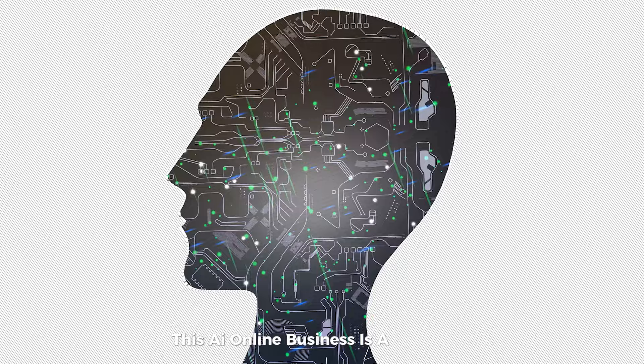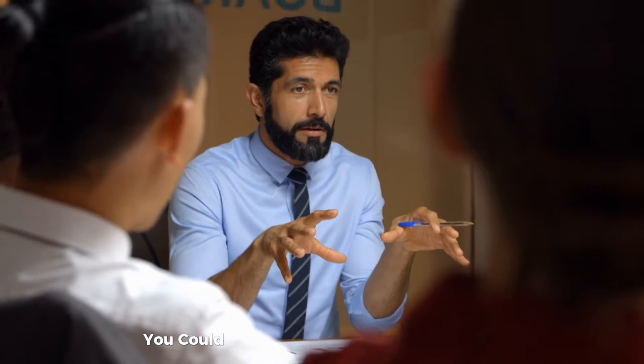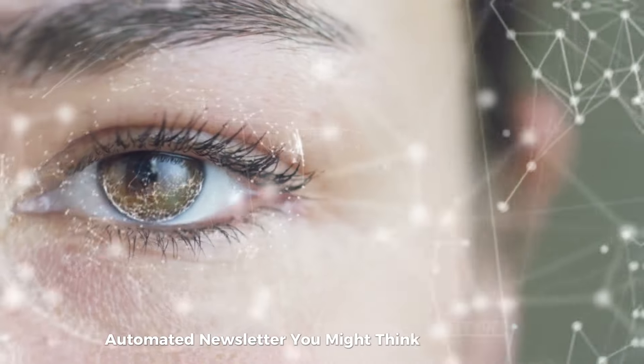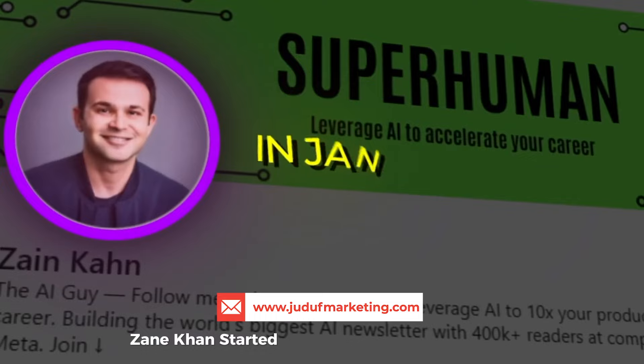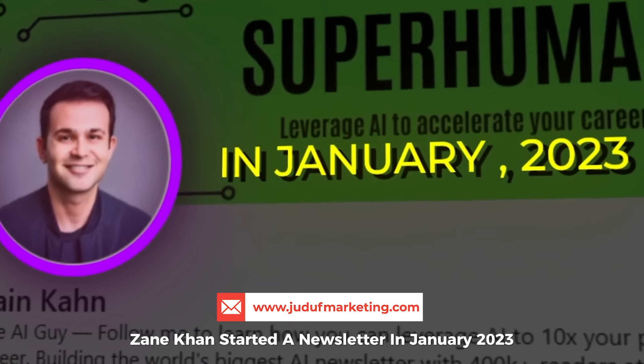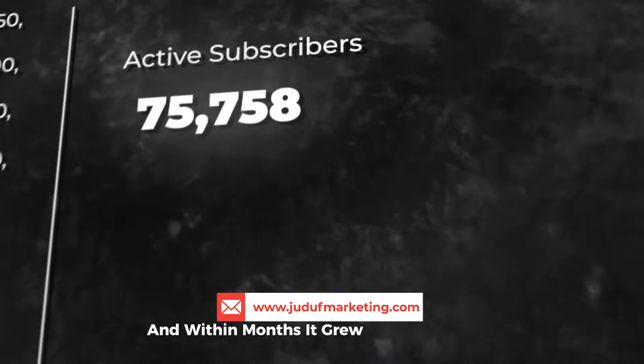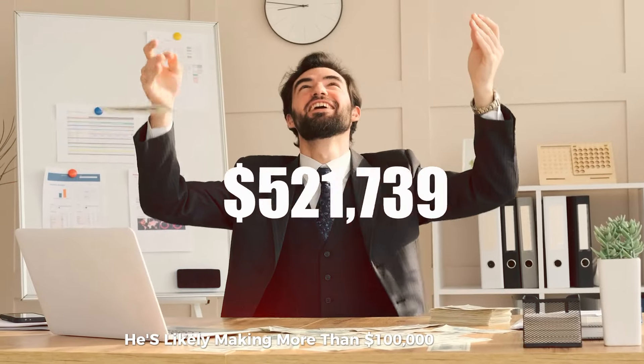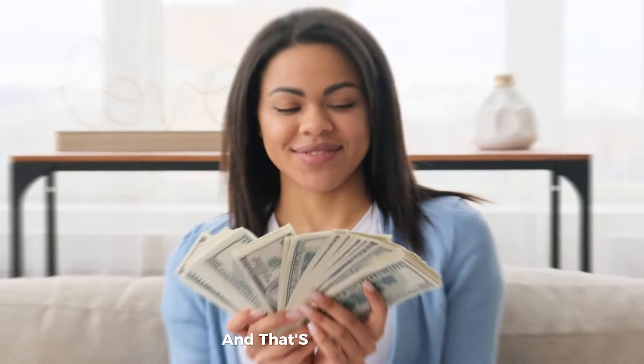This AI online business is a goldmine. What if I told you that you could make $10,000 a month from an AI automated newsletter? You might think it's far-fetched, but I'll prove you wrong. One person, Zane Khan, started a newsletter in January 2023, and within months it grew to over 400,000 subscribers. He's likely making more than $100,000 per month, and that's just the start.